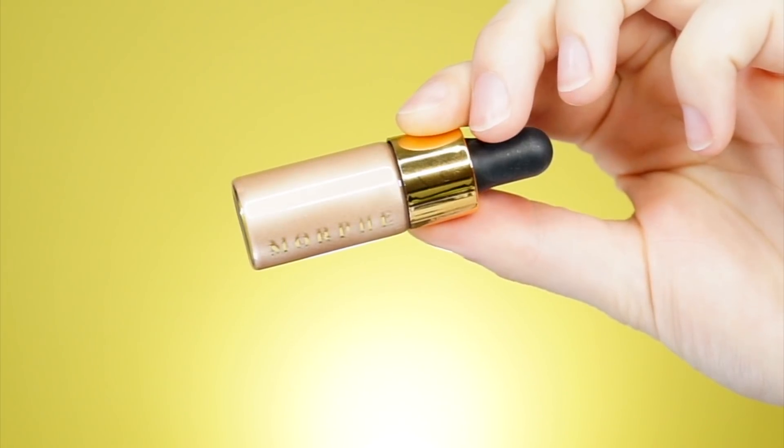So I'm going to start with the new liquid highlighter from Morphe. What I'm going to do is put it on the back of my hand and take my beauty blender and put this on the high points of my face. This is going to make sure that I have like a dewy glow come through my foundation. I'm just going to tap it on my face and then blend it out with my finger, because my sponge is just absorbing too much of it.